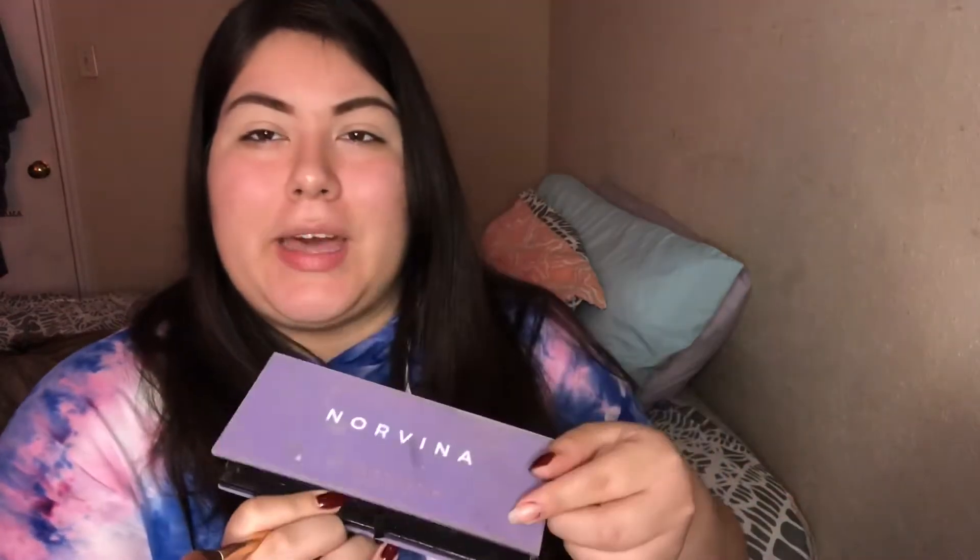I do feel like I need a transition color — I need something to just get me started. So I'm actually gonna start off with Incense from the Norvina palette. Good palette, by the way. Let's get to it.